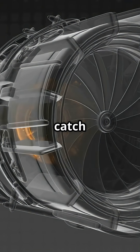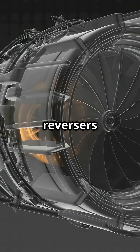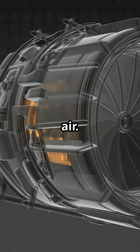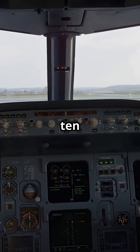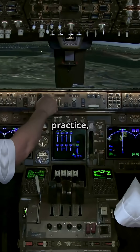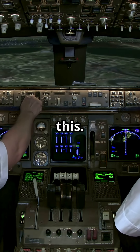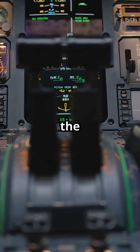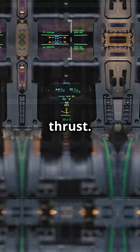But here's the catch. It technically means the reversers can begin to move while the aircraft is still in the air. If a pilot were to pull the levers at 10 feet, the doors could unlock just above the runway. In practice, crews avoid this. Standard operating procedures say to wait until firmly on the ground before committing to reverse thrust.